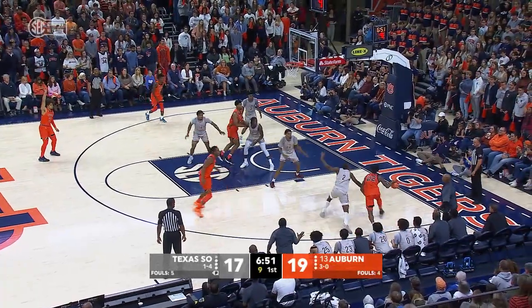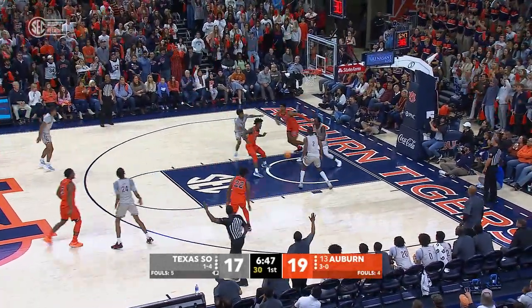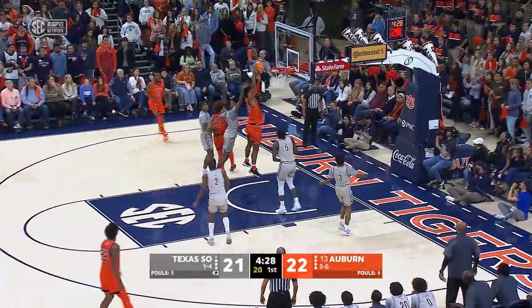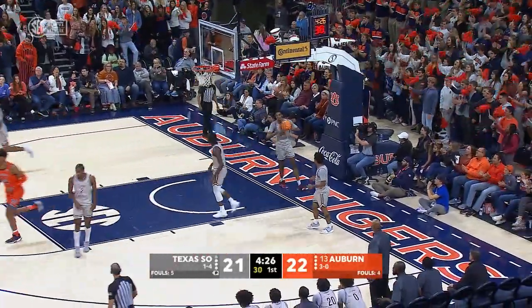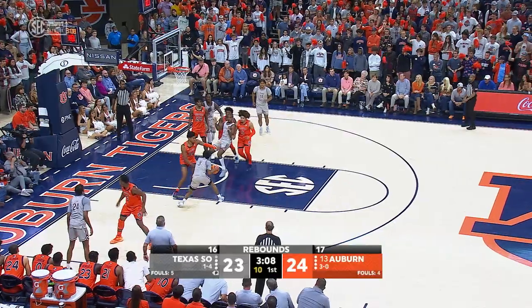Right side of the lane to the wing for Flanagan, down to the baseline, back to the wing at Chris Moore — three. Got it. Texas Southern though has six offensive rebounds underneath.